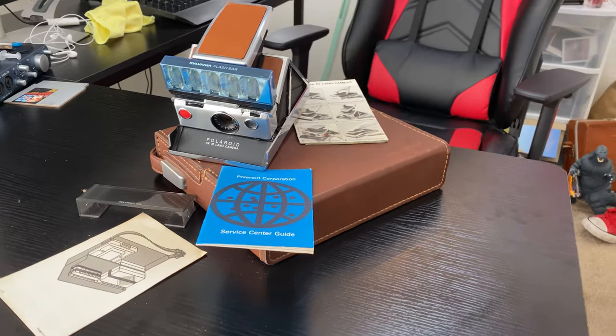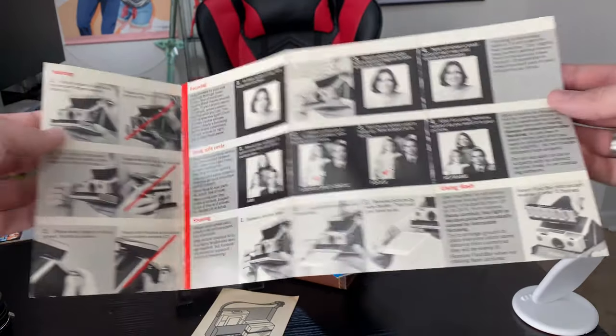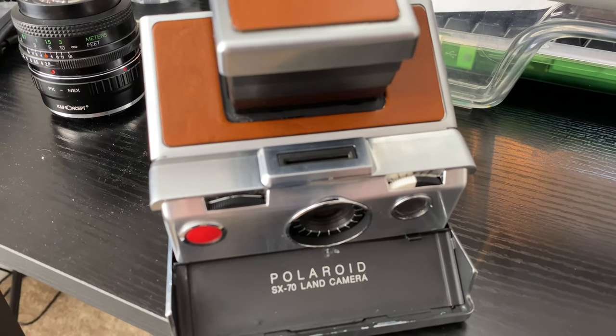Yeah, believe it or not, this is a camera. This is a 1973 Polaroid SX-70. I know it doesn't look much like a camera right now, but now it does. I actually came across this camera while browsing through an antique store, and it caught my eye just because it had all of its original accessories with it. I still have the leather bag, the instructions on how to pack it, the warranty manual, and the instructions on how to unfold it and use it. This even came with flash bulbs.